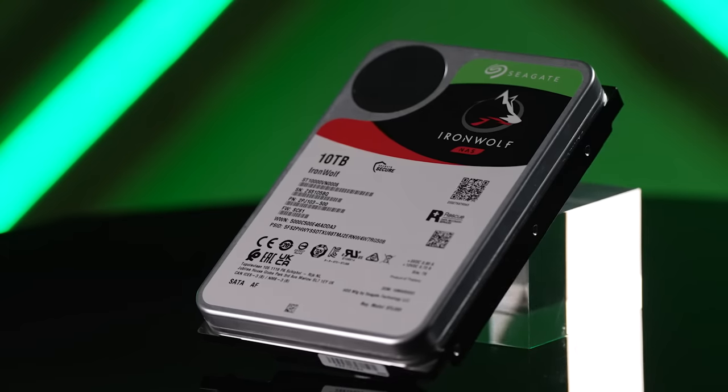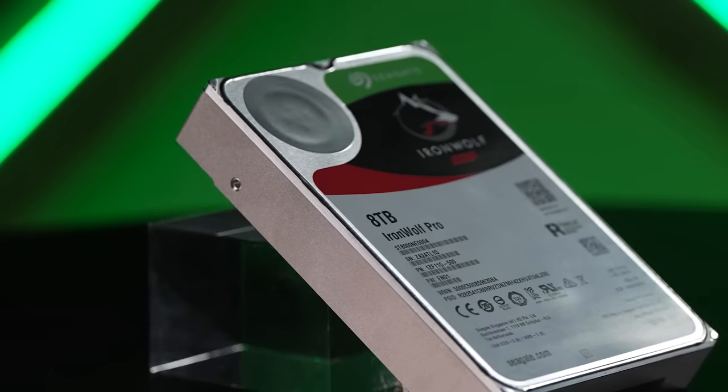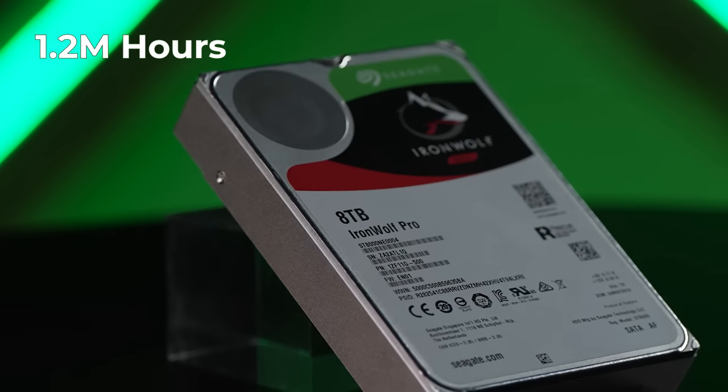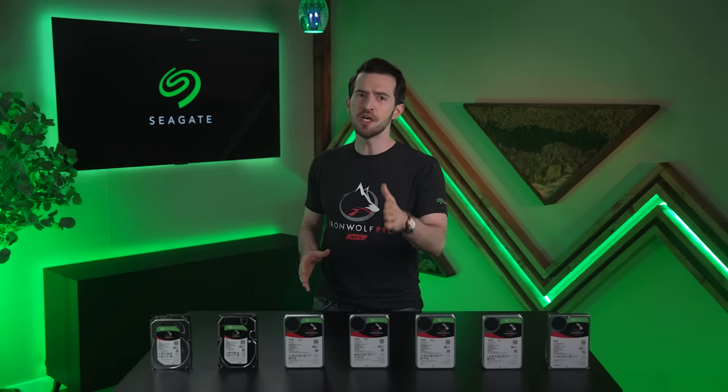In terms of performance, you won't be disappointed either. The standard Iron Wolf delivers an average lifespan of a million hours, and the Pro boasts an additional 200,000 hours. 1.2 million hours is 136 years. So don't hold your breath — please, don't. That would be bad.